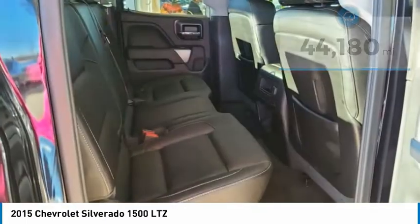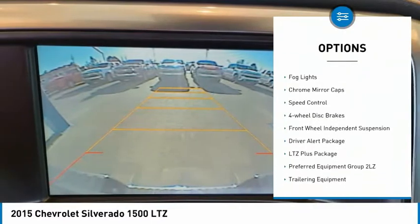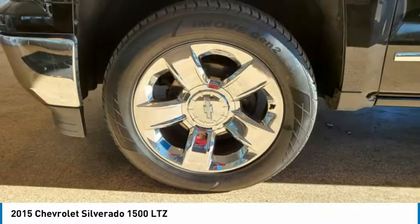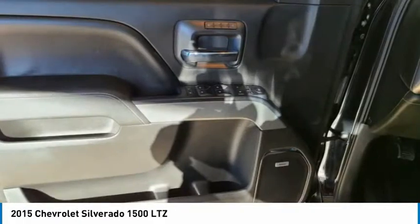Here are some of this vehicle's great options: electronic stability control, brake assist, traction control, remote keyless entry, rear step bumper, fog lights, chrome mirror caps, speed control, four-wheel disc brakes, and front-wheel independent suspension.